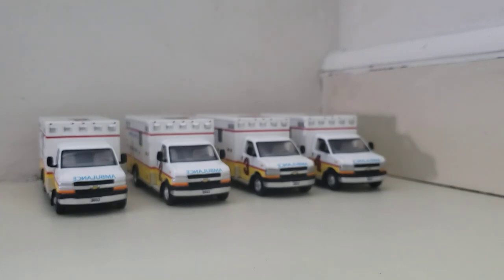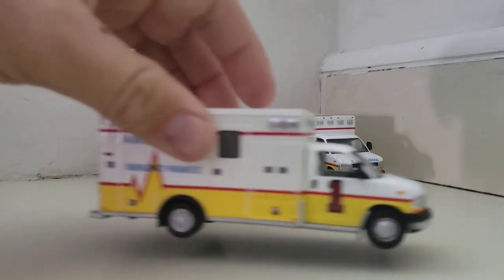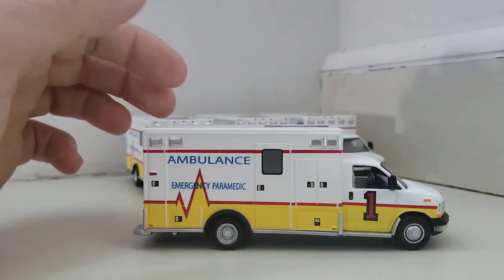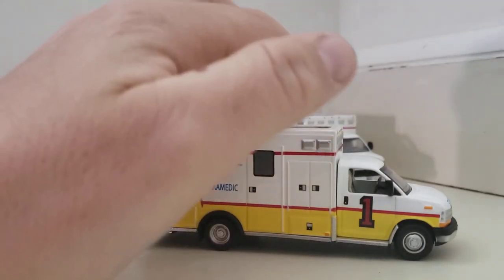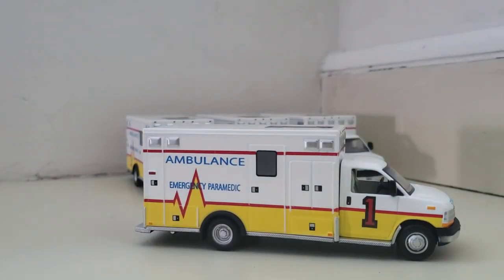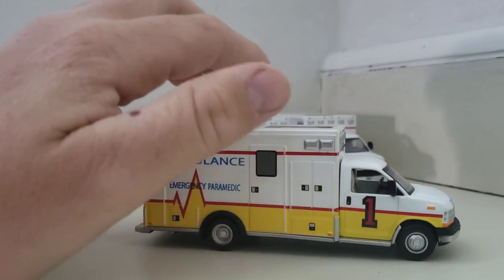Now let's get to the review of the big truck. I'm going to grab Medic 1. All these trucks are exactly the same. Medic 1 is a 2019 Osage Type 3 modular mounted on a Chevy 4500 Express van cutaway. All these have the 6.0 liter Vortec gas motor in them. We upgraded from the older Durastars to the Chevys.